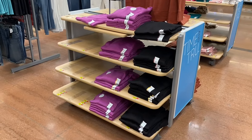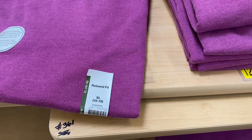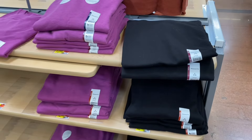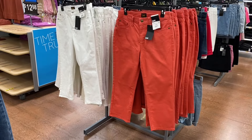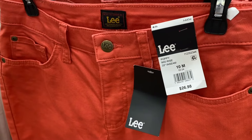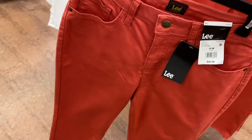The Time and True tunic length short sleeve crew neck tee is $9.98 — extra small to 3XL, also available in plus size online, and they're oversized. Colors include rust, maroon, blue and white stripe, mustard yellow, and solid black. They're also starting to get sweatshirts out — Time and True relaxed fit sweatshirt for $12.98 in extra small to 3XL. They still have Lee capris in stock too at $26.98.